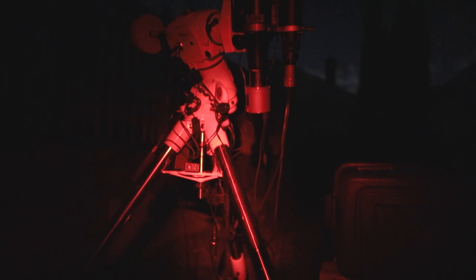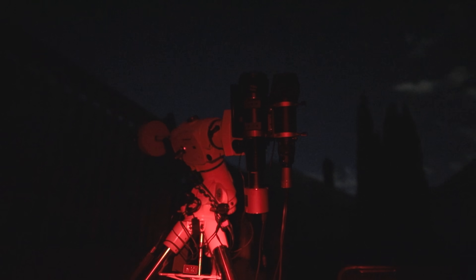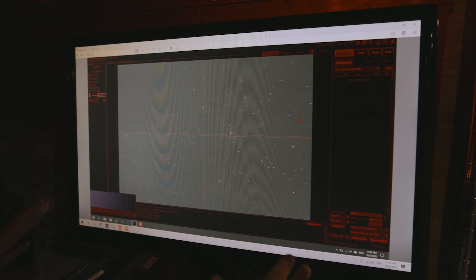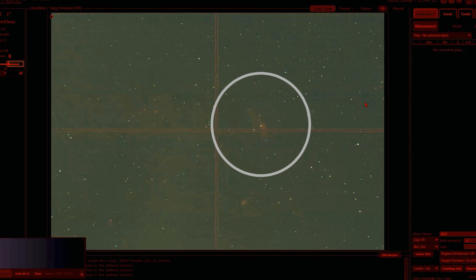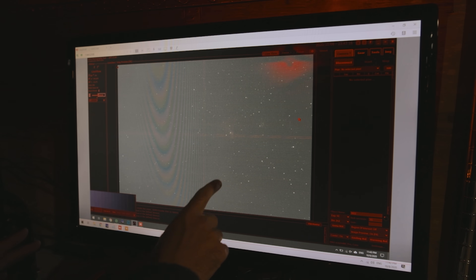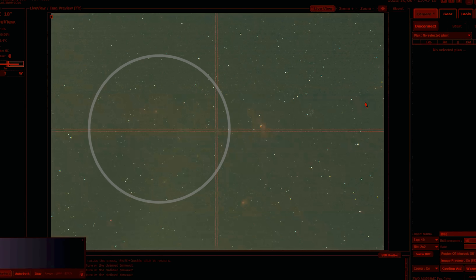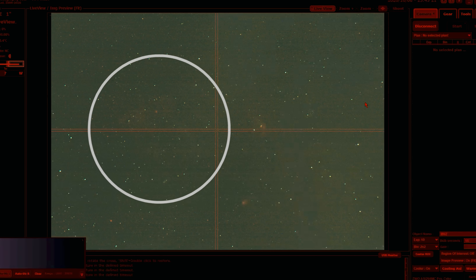This is the view through the 61mm refractor — a really wide field of view with that one-shot color camera. What you're seeing is the star field around the Bubble Nebula region. The Bubble Nebula is right here and looks very small. You can see a star cluster over here, some more nebulae over here, and a really interesting nebula you can just faintly start to see — the Lobster Claw Nebula.